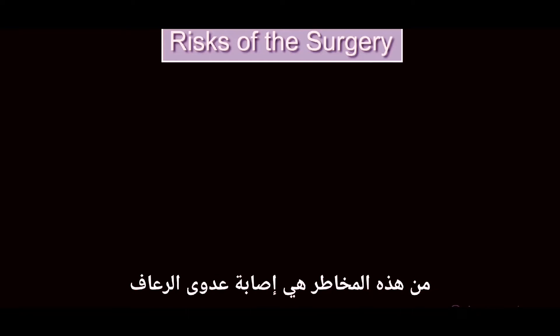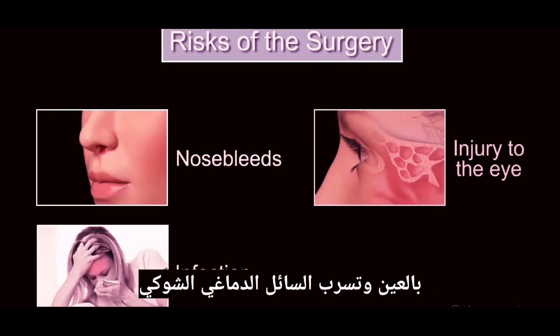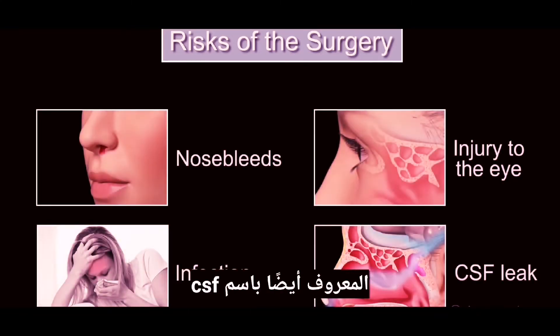Complications are rare, but endoscopic sinus surgery does carry some risks. Four of these risks are nosebleeds, infection, injury to the eye, and cerebrospinal fluid leaking, also known as a CSF leak.